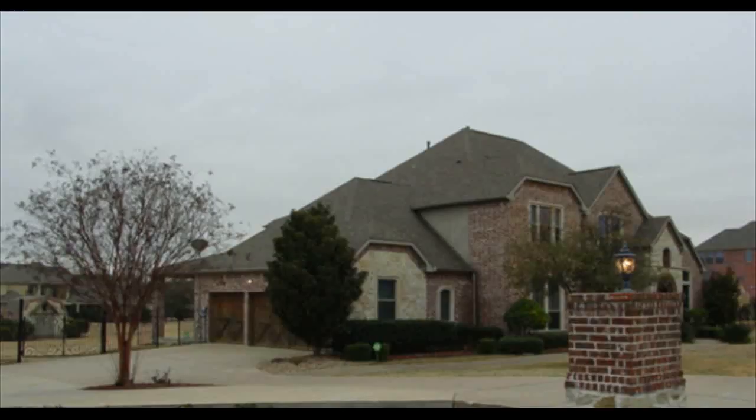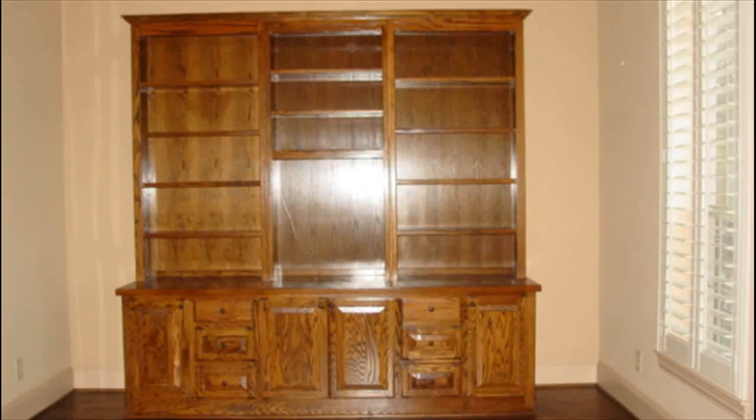This foreclosure home for sale address is 680 Countryside Drive, Fairview, Texas, located in the Domain Subdivision. This property is located on a beautiful, slightly more than one acre interior lot.